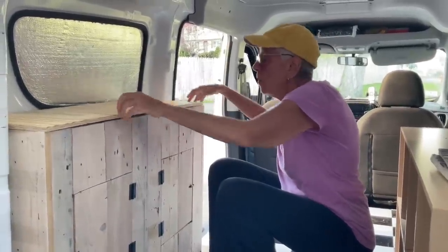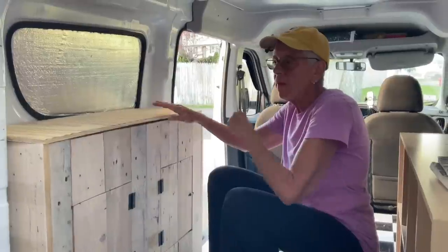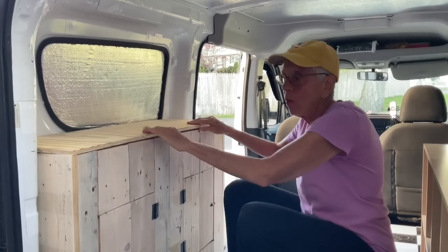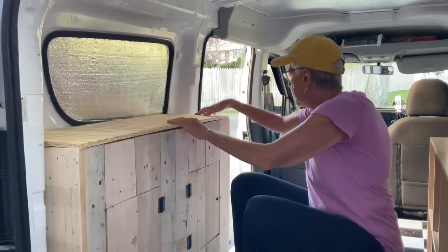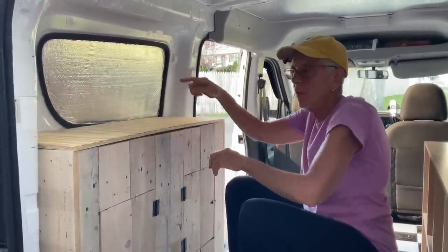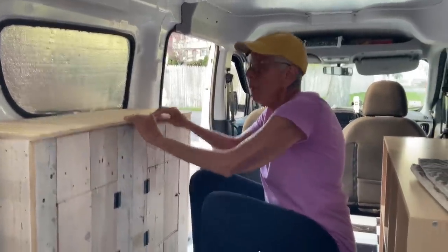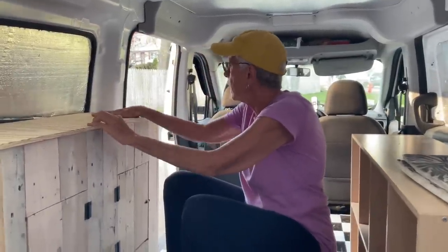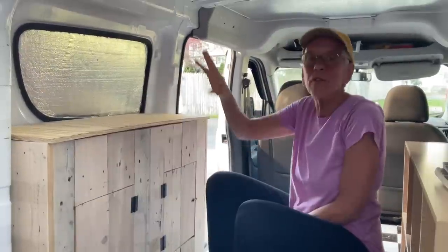Once that's all sanded smooth and whitewashed, I will just come over with some wood glue and some three-penny nails — that will stabilize and hold the whole thing in place. I might even bring it out a teeny bit to give it a little lip right here. And then right here will be the wall covering with the greenery.